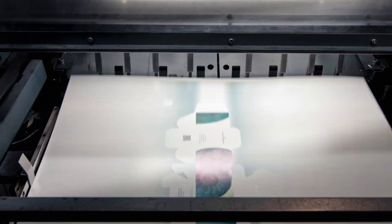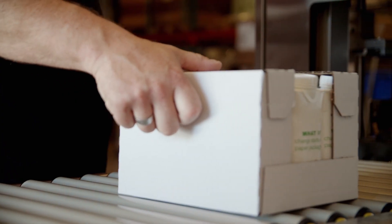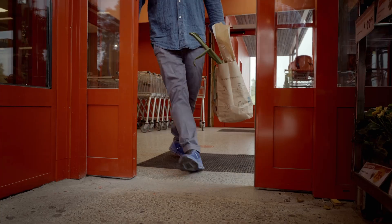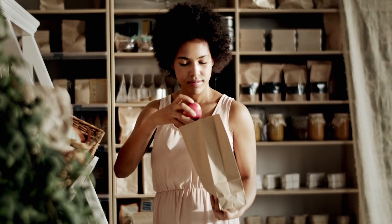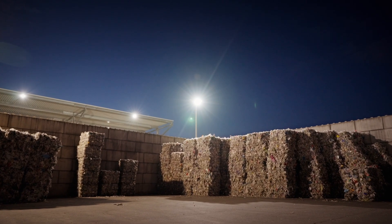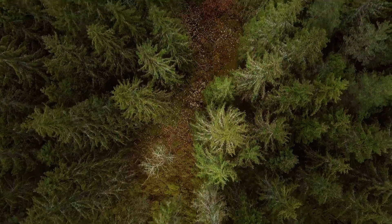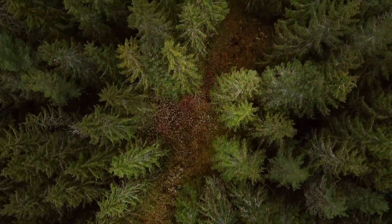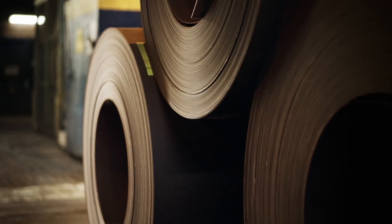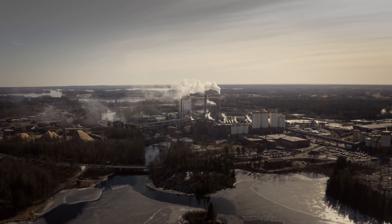The demand for sustainable packaging to protect goods is growing. By using recyclable, reusable, and renewable fibers from sustainably managed forests, paper packaging helps reduce our environmental footprint and protect the foods, drinks, and other products we rely on every day. Recycling paper reduces the demand for raw materials and contributes to preserving forests and wildlife habitats globally. High-performance, sustainable packaging materials not only protect products, but also help shape a more sustainable future for us all.